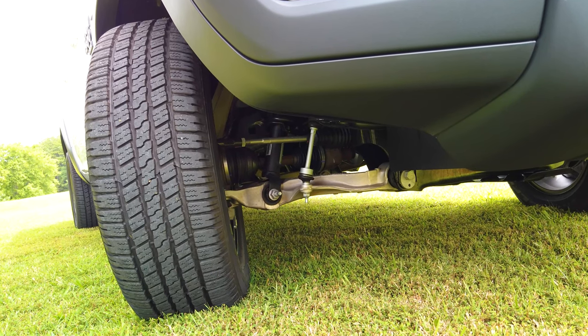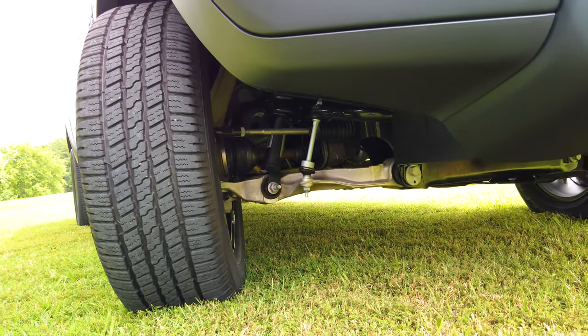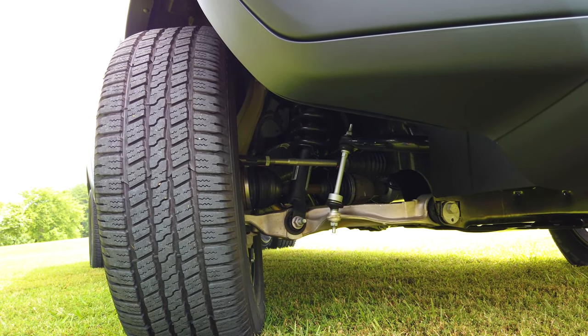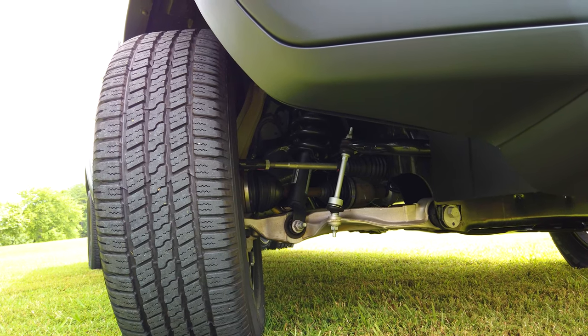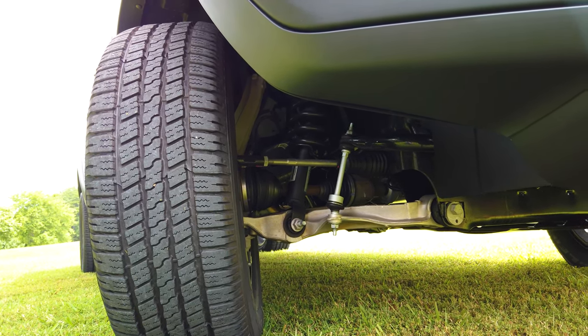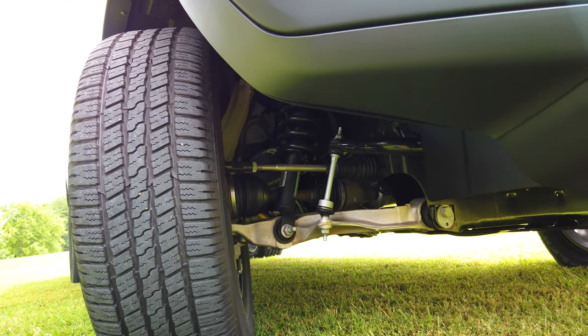You can see some of the suspension here. We turned the steering wheel so you can look up under it. It's coil springs all the way around — it rides like a car, but it's still firm enough like a truck to tow. We're getting ready next week to have the gooseneck ball put in the back, and then we're going to have the rhino liner sprayed in as well.